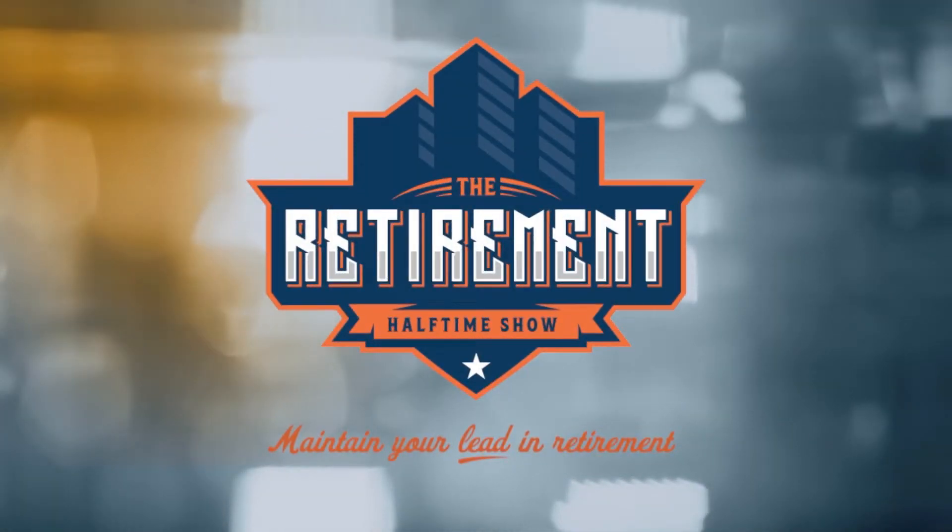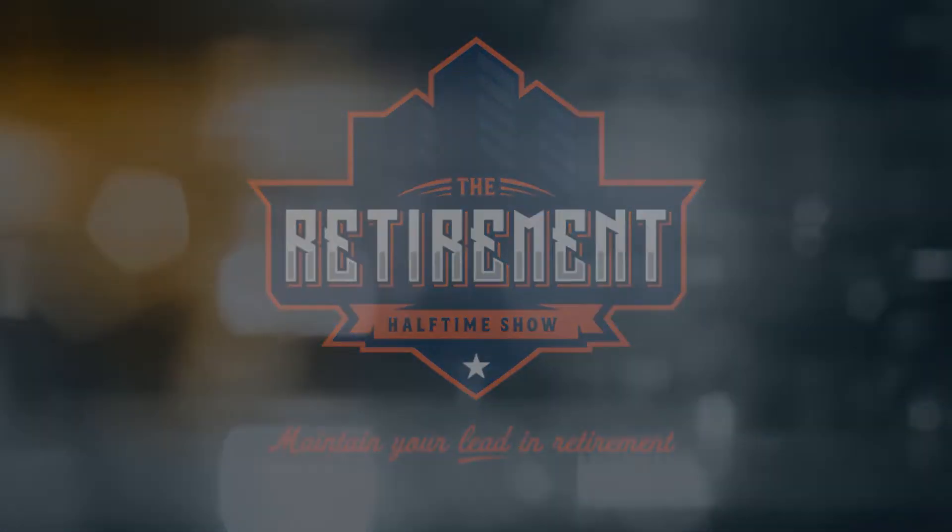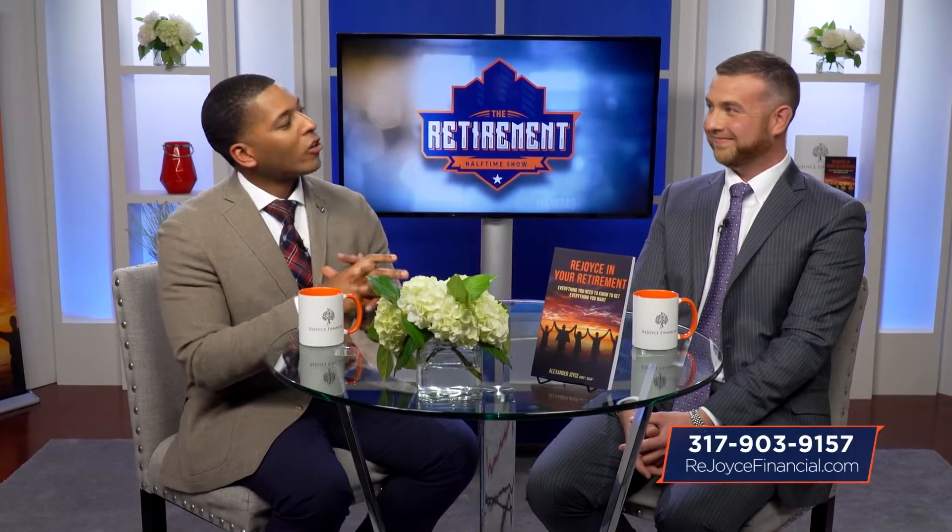The Retirement Halftime Show. Maintain your lead in retirement. You're watching The Retirement Halftime Show. I am your host, Alexander Joyce, and of course with us, as usual, Alex Clark, our co-host.